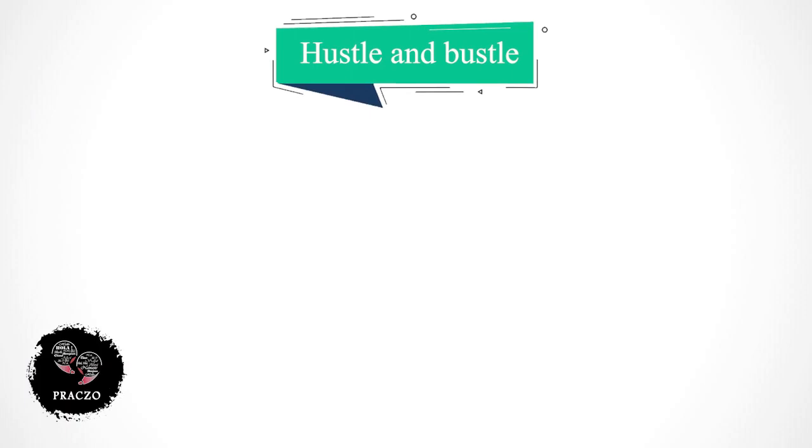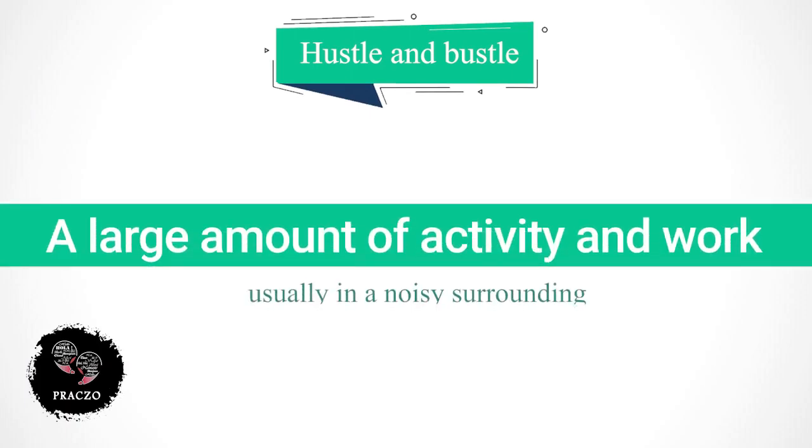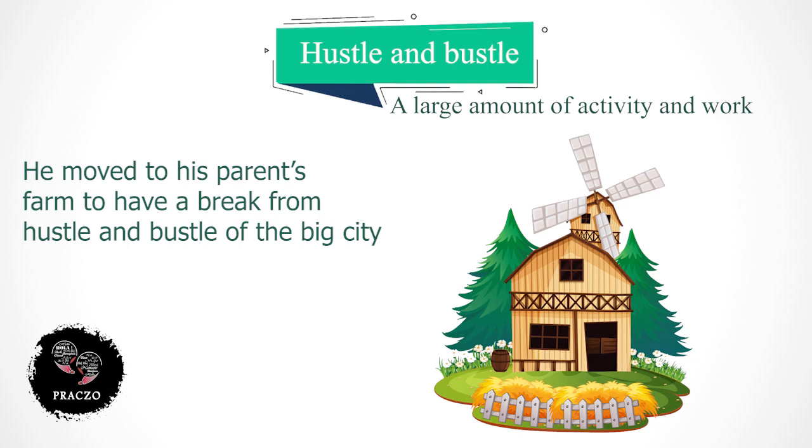Another expression is 'hustle and bustle', which means a large amount of activity and work, usually in a noisy surrounding. For example: he moved to his parents' farm to have a break from the hustle and bustle of the big city.